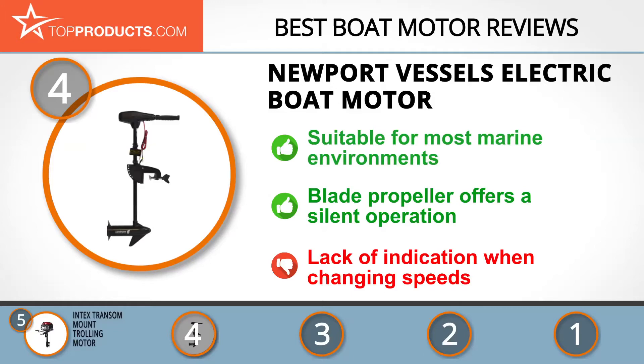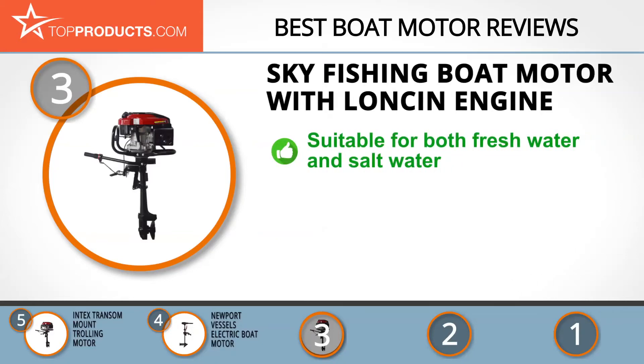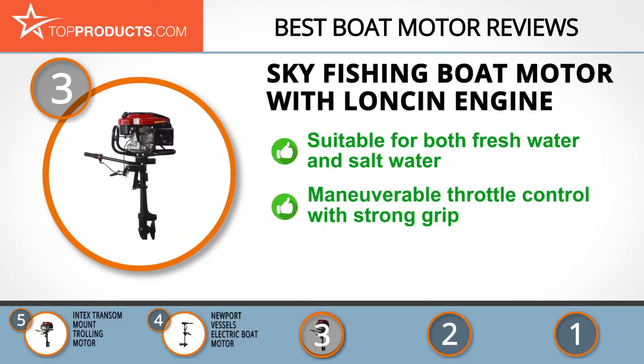The next product on our list was chosen because it is a great choice for people who are looking for a boat motor with lots of bells and whistles. At number three, we have the Sky Fishing Boat Motor with Loncin Engine. Sky is fast becoming a best seller in the boating world because of its ability to manufacture versatile and durable boat motors that deliver high performance.